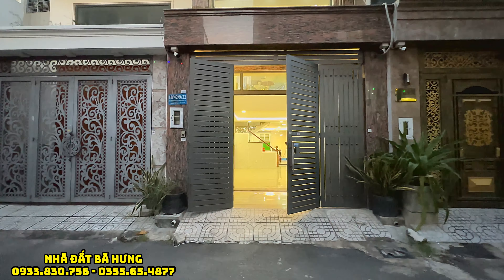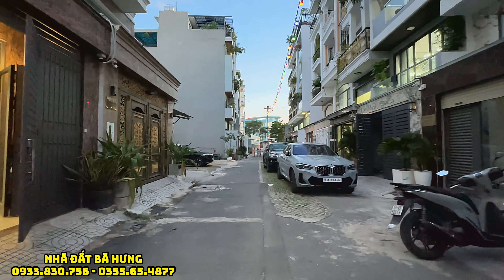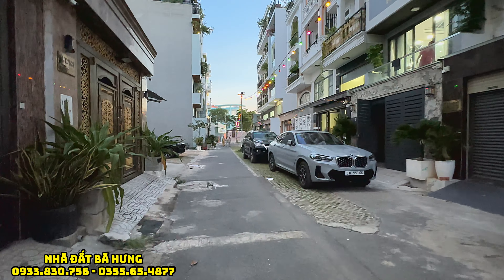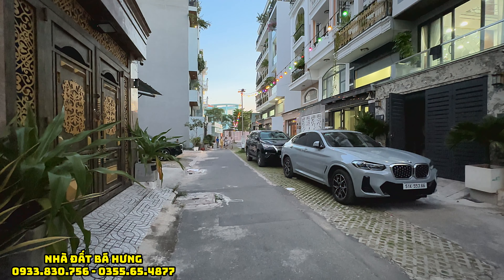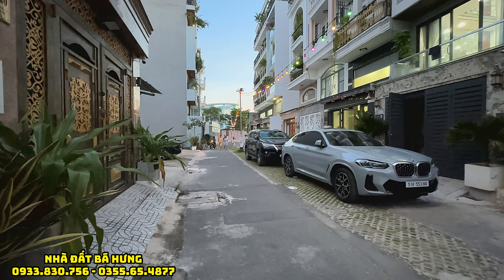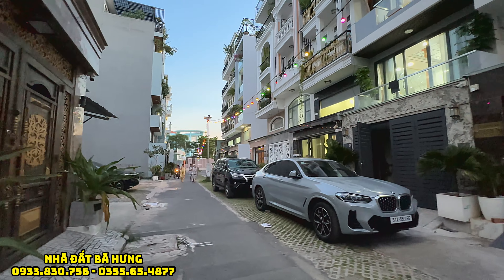Đường trước nhà là con đường rộng 10m và điện âm, đường thông, nằm ngay đối diện với trường học. Khu dân cư xây đồng bộ khoảng tầm trăm căn, xe hơi đậu trước cửa nhà. Con đường hẻm một xẹt của trục đường Lê Văn Thọ thuộc phường 14 Gò Vấp, đường xe hơi đậu trước cửa nhà thoải mái, con đường rộng lên tới 10m. Điện âm, khu nhà đồng bộ rất đẹp, rất là cao cấp.